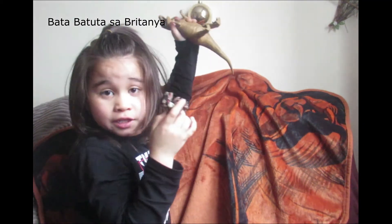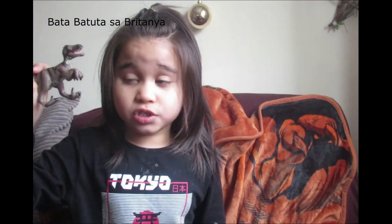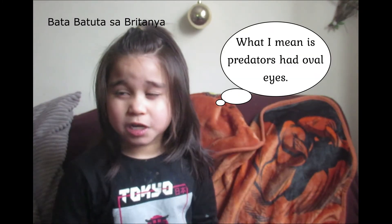Velociraptor didn't use its wings to fly. All dinosaurs didn't have round eyeballs — if they're a predator they'll have slitted eyeballs, and if they're a plant eater they'll have round eyeballs.